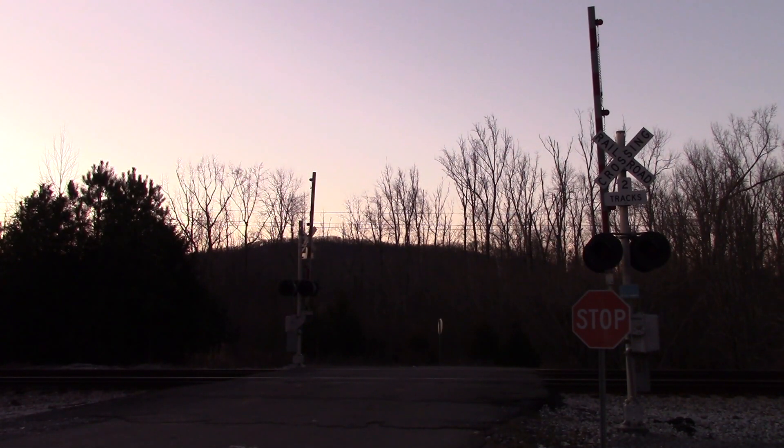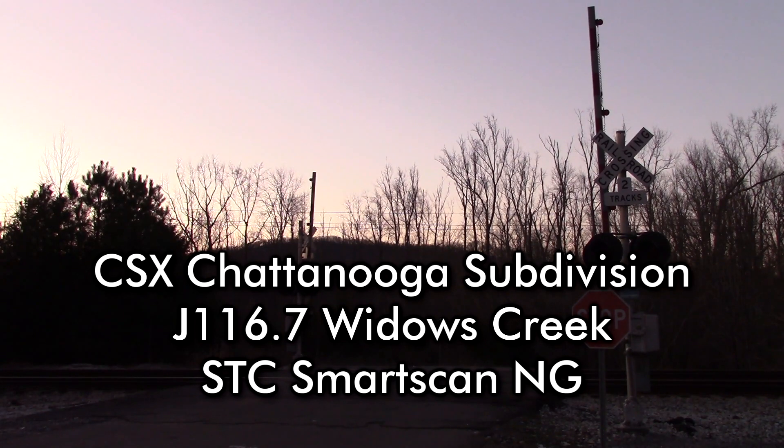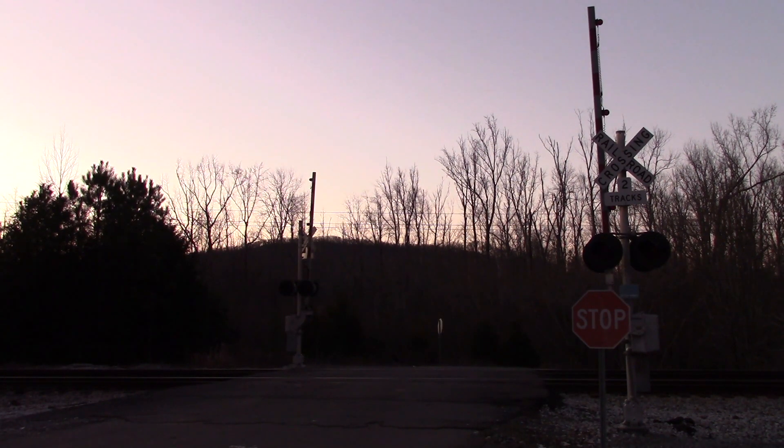CSX Detector, mile post 116.7, track main 1. No defects. Repeat: no defects. Total axle 458. Detector out.